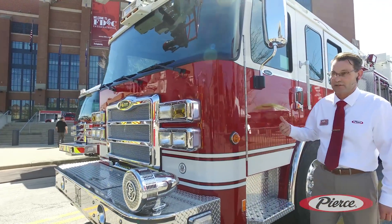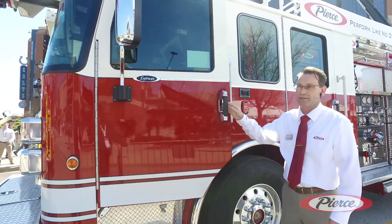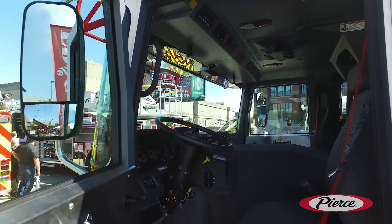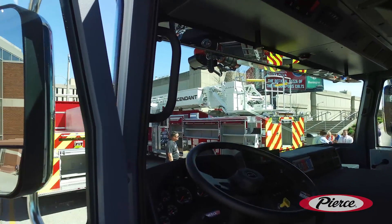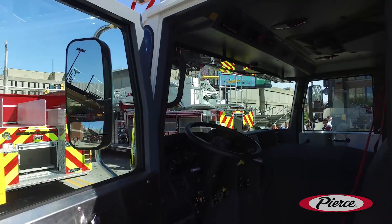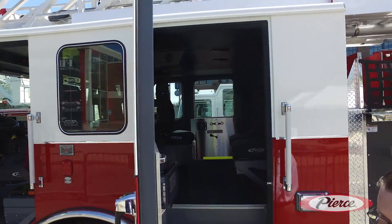Moving back, it's all sitting on the Enforcer chassis. If you take a look on the inside, you can actually see we do have a nice single-piece windshield in the front, with three wipers to clear that windshield as well. Moving back to the crew cab, we do have seating for six in this cab.